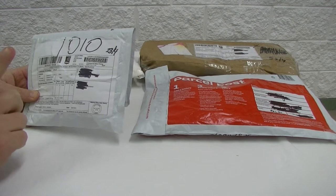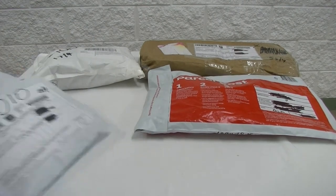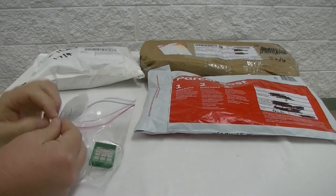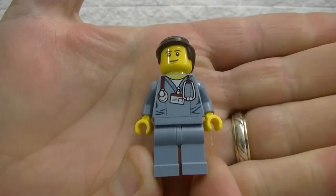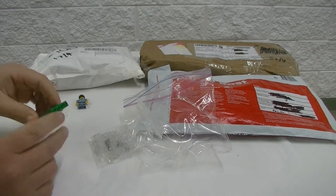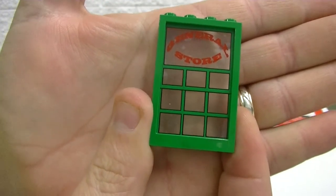This one here is from Bricklink, from the States — the store name was 167 Pilot. There was one main reason I went to this store and that was to get this fig. I'll give you one guess what it's for. And of course while I was there, I just checked out what else he had, and very, very cool — he actually had this general store piece from one of the old western sets.